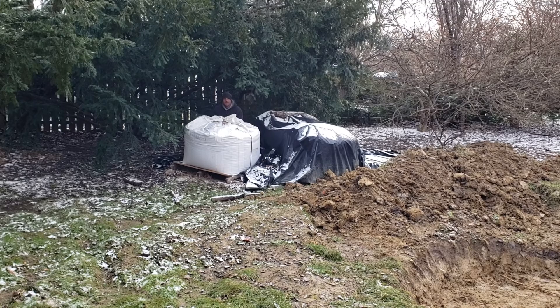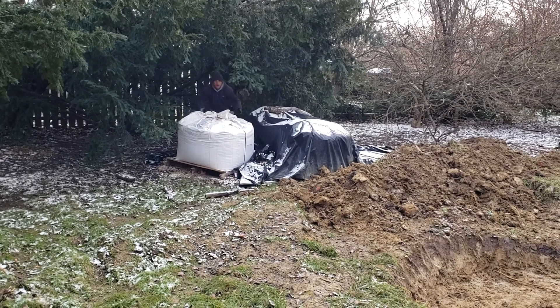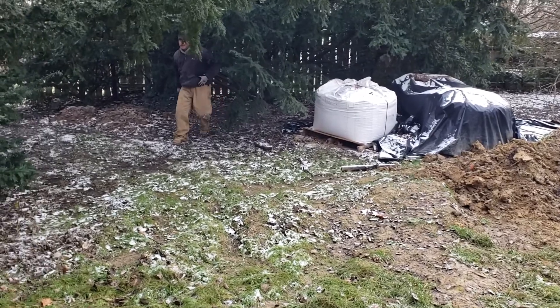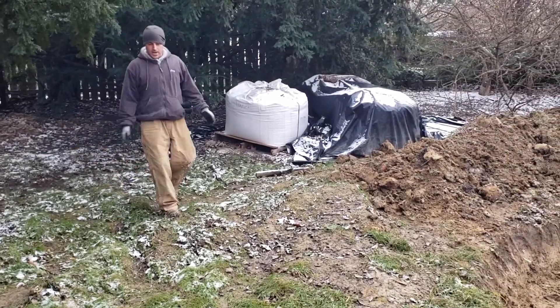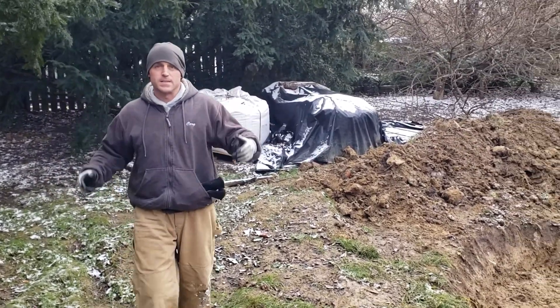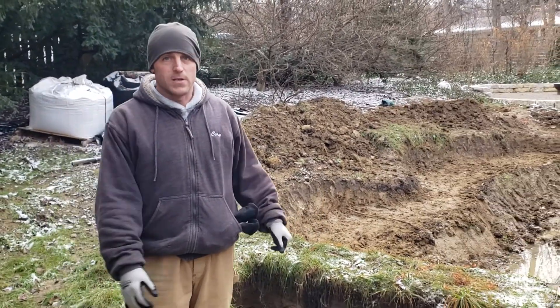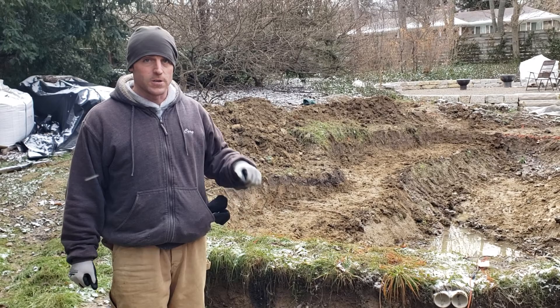Oh hey there, Cory Mann, Poseidon Ponds and Landscaping. We're starting another project. This time we are in Ann Arbor, Michigan, and this is the site of what is supposed to be our final project of the season in terms of construction.